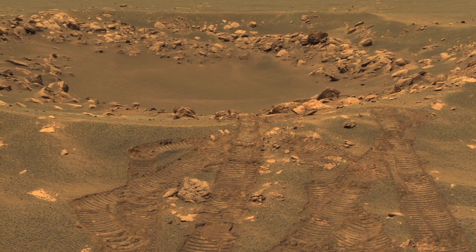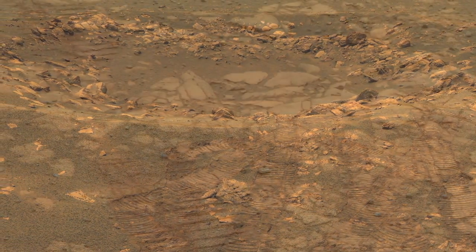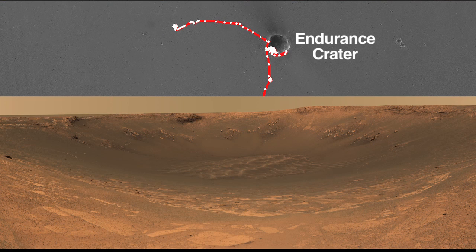Opportunity's been a wildly successful mission. I don't think any of us ever guessed it would explore the myriad of different terrains and surprises that we found. We landed right in Eagle Crater — that was most of our prime mission or a good fraction of it. We then drove over to Endurance Crater, which was a slightly larger crater.